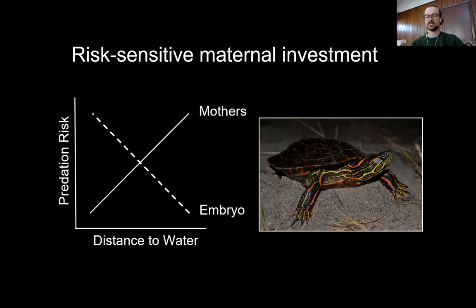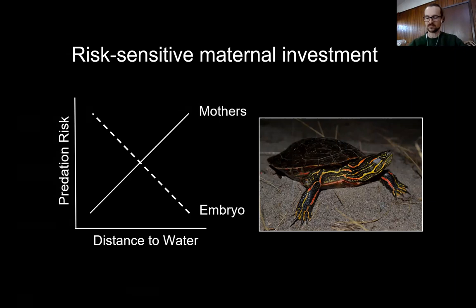What I wanted to know is: if females perceive elevated predation risk to themselves, do they nest closer to shore, and does that occur at a cost to offspring survival? I'm also interested in whether that maternal response to predation risk might vary across the female lifespan. We might expect younger females to invest more heavily into their own survival, whereas older females might invest more into the current reproductive bout because the likelihood of future reproductive opportunities is lower as a female ages.